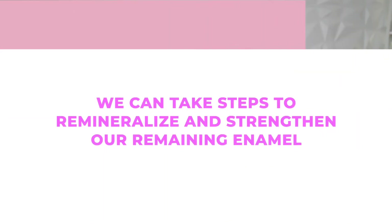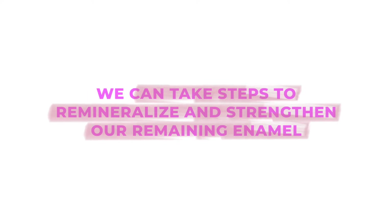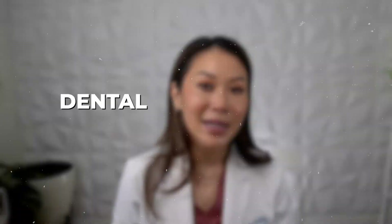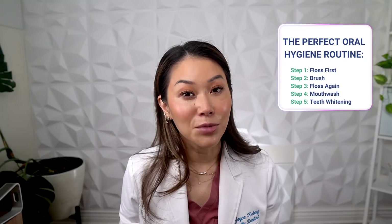So can we restore eroded enamel? Well, once it's gone, it's gone. However, we can take steps to remineralize and strengthen our remaining enamel. Using fluoride toothpaste and mouthwash can help in this process. Your dentist may also recommend professional treatments like dental sealants or bonding to protect your teeth. It's important to note that these restorative methods work best when combined with preventative measures, so it's crucial to address enamel erosion early and follow a comprehensive dental care routine.